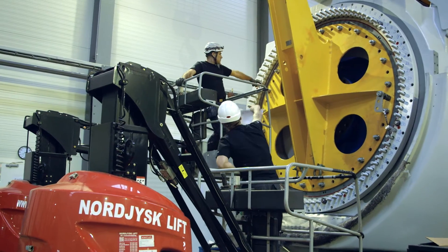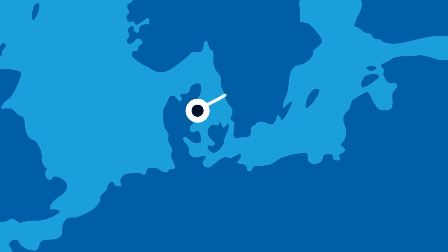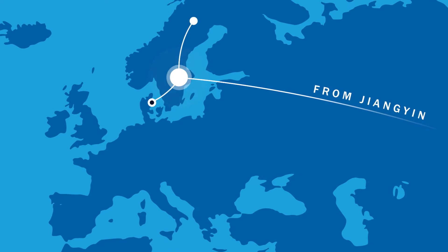It takes roughly four weeks to finalize each nacelle at the regional assembly hub. From there the nacelles are shipped to the wind farm, where they're joined by the hub, tower sections, and blades.